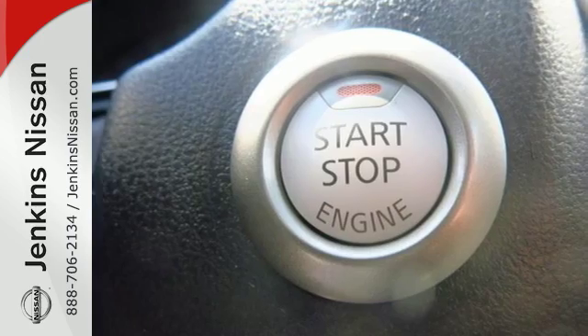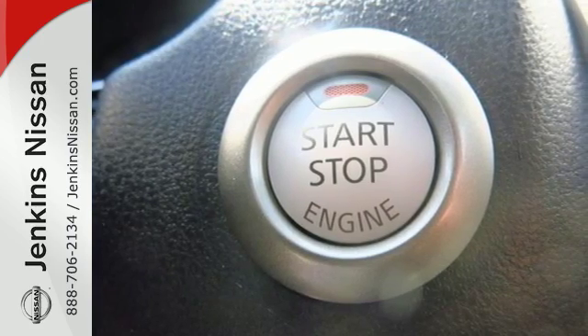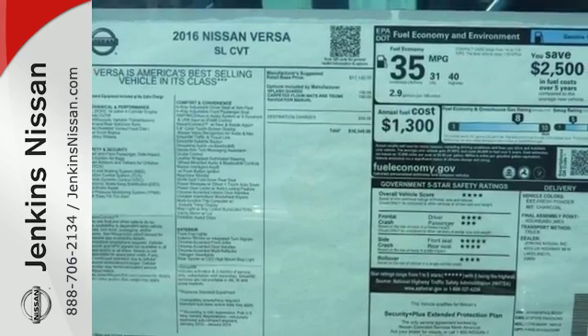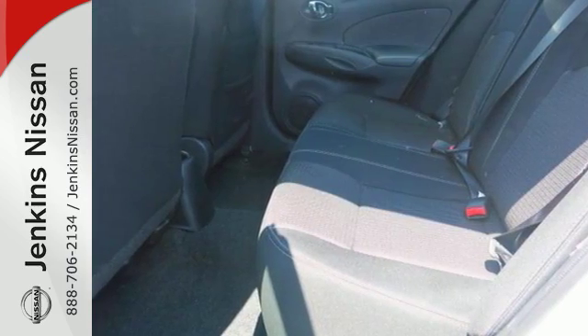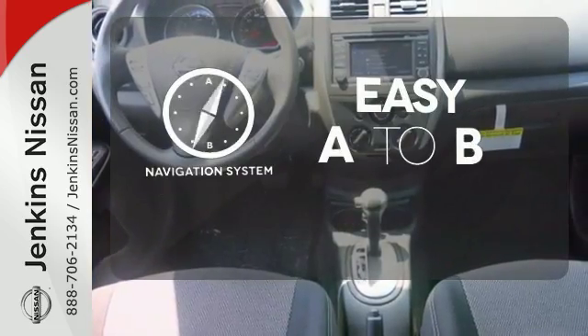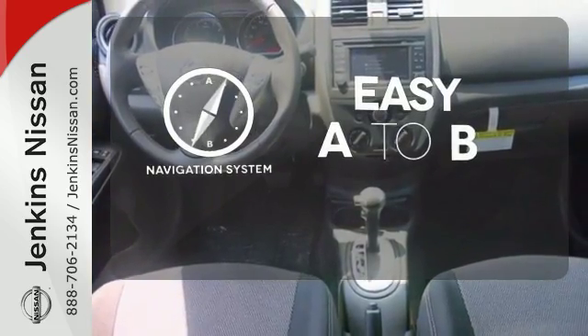The interior is outfitted with Bluetooth, an auxiliary audio input, and speed-sensitive volume control. It also has vehicle dynamic control with traction control system and Nissan's advanced airbag system to keep you safe behind the wheel. Feel confident getting from point A to point B with a navigation system.